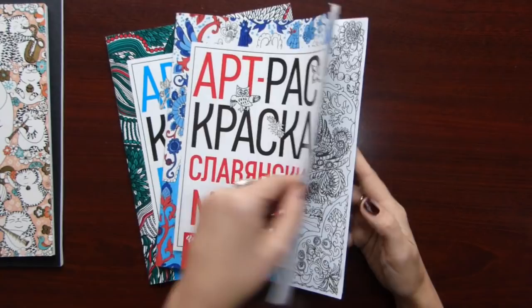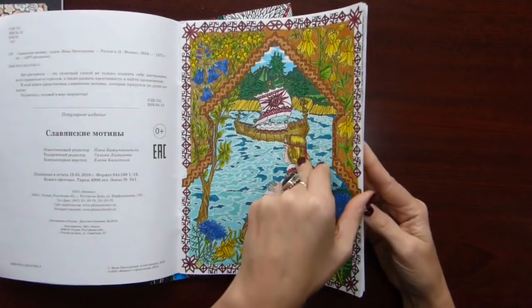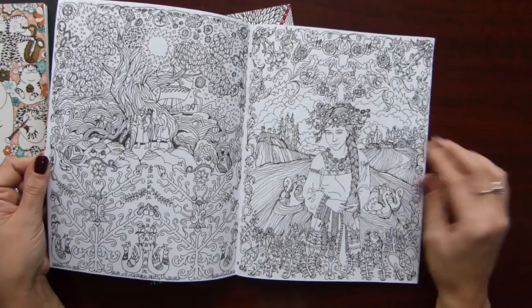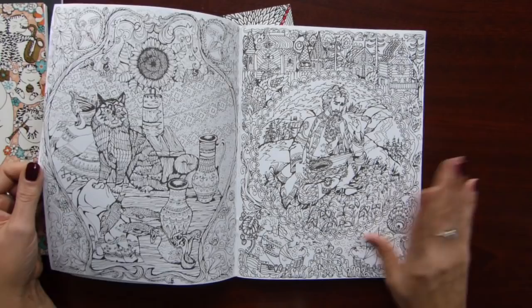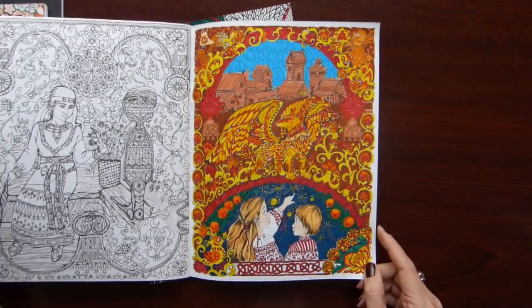The second book is Slavic Motifs, and the artist is Idna Lissagurskaya. Again very similar style. Really nice illustrations — love this one. Many many details, but when you color then you see the picture, like here. And yeah I did this one as well.